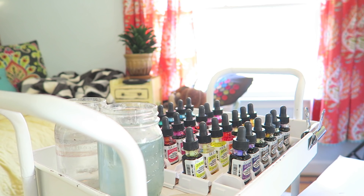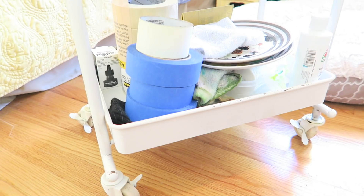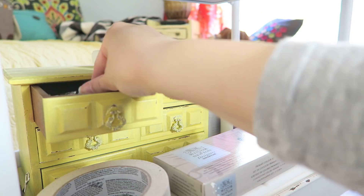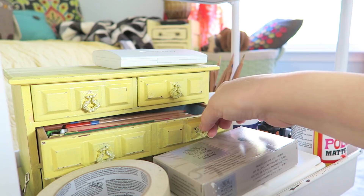My first set of go-to supplies are organized on a simple storage rolling cart with three shelves. I organize my watercolor paints, pencils, pallets, inks, water, tape, and other must-have supplies on this cart. I like it because it's easy to roll to wherever I am painting and also easy to store away when I don't want it to be seen.